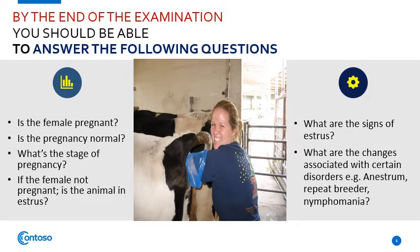This aims to answer the following questions: Is the cow pregnant? Is the pregnancy normal? What is the stage of pregnancy? If the cow is not pregnant, is the animal in estrus? What are the signs of estrus? And what are the pathological changes associated with certain disorders?